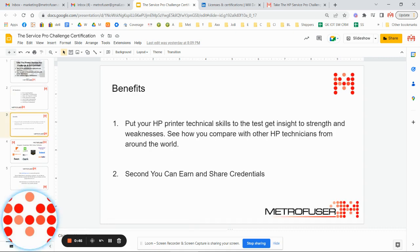The benefits of the program are, number one, you put your technician's skills to the test, and you see where they rank compared with other HP printer techs from around the world. It's a great tool for veteran printer techs as well as job applicants and new hires. The results of the test are shared on a public leaderboard using first name and last initial only, while private detailed information is emailed to you, offering insights on areas that need improvement.